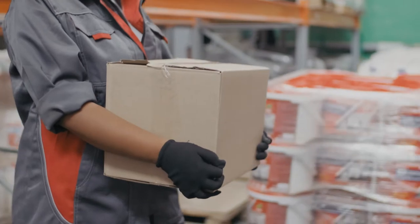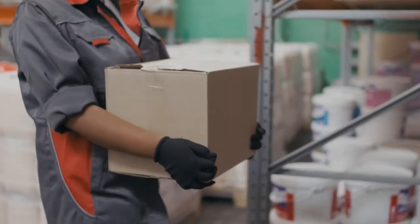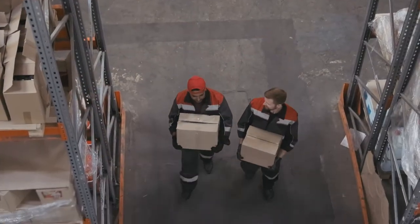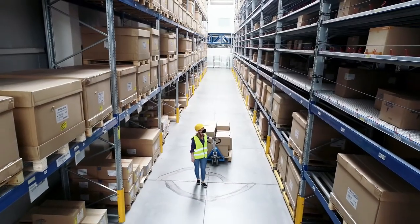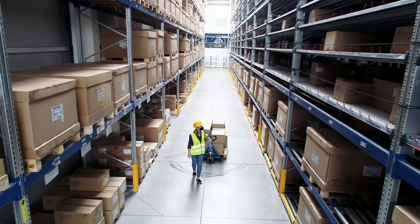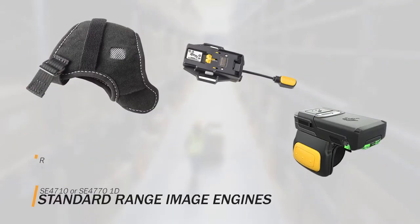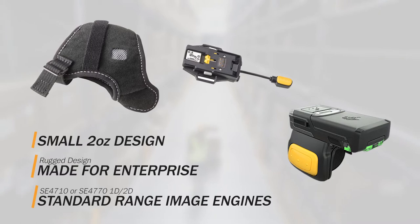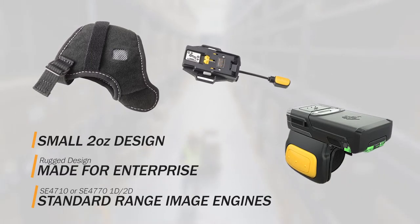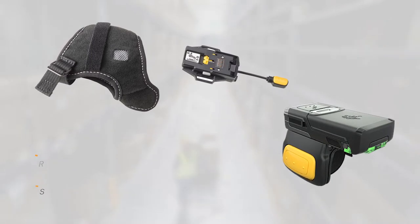Your workers need technology that delivers superior ease of use and adaptable functionality to meet the needs of their environments. To provide workers with comfortable technology that maximizes productivity, Barcodes Inc. implements wearable devices like Zebra's RS5100 Bluetooth scanner to provide unmatched scanning performance.